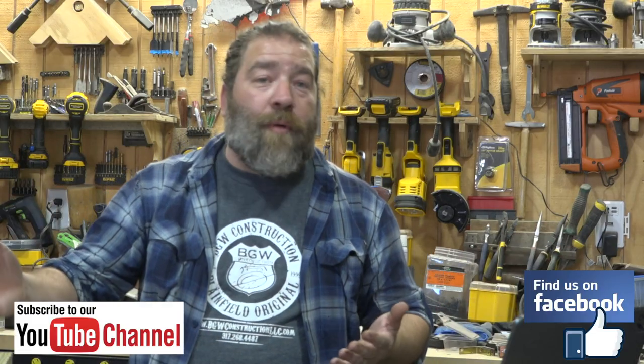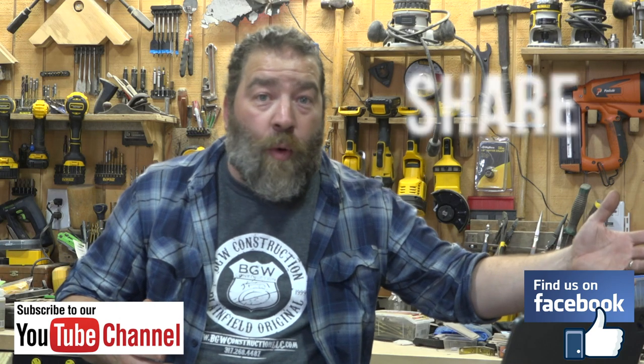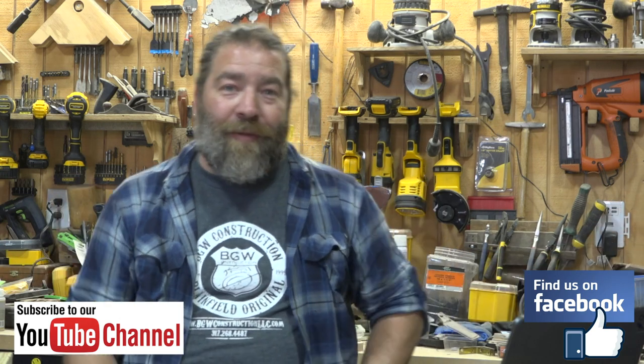If this has helped you out at all, give us a like, subscribe to our channel, share this video with your friends, and we'll see you on the next video.